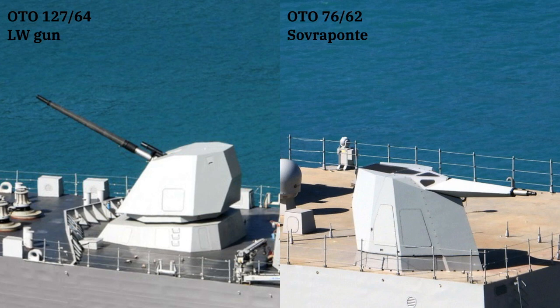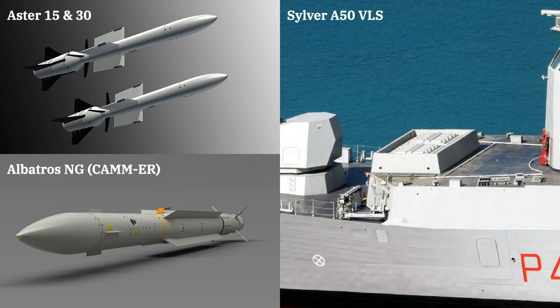While weapons and sensors are where the different versions of the PPA stand apart, some systems are shared by all three configurations. Every PPA is equipped with a 127mm main gun at the bow and a 76mm gun above the helicopter hangar at the rear of the ship. The 76 is the latest version of the venerable OTO Melara 76 and is mounted in Leonardo's new Silverponte turret. This gun can be used as a close-in weapon system for defense against anti-ship missiles, thanks to a targeting radar and guided shells. Every PPA is further equipped with two 25mm autocannons in remote mounts. For the PPA light, those various guns are the extent of their armament.